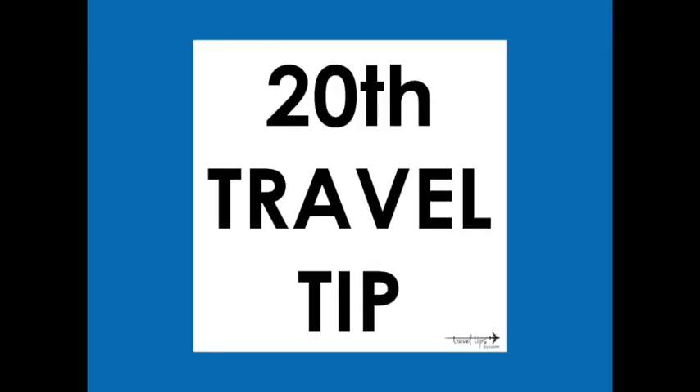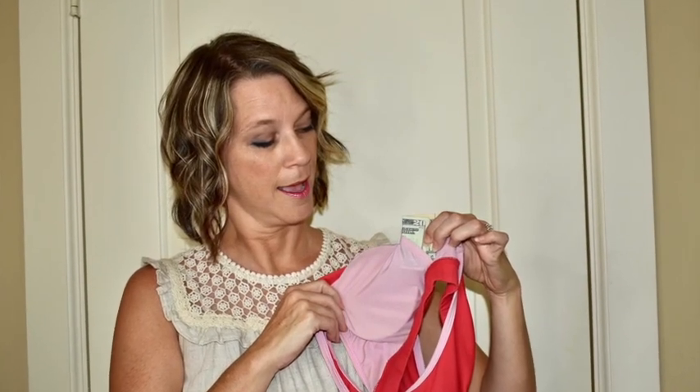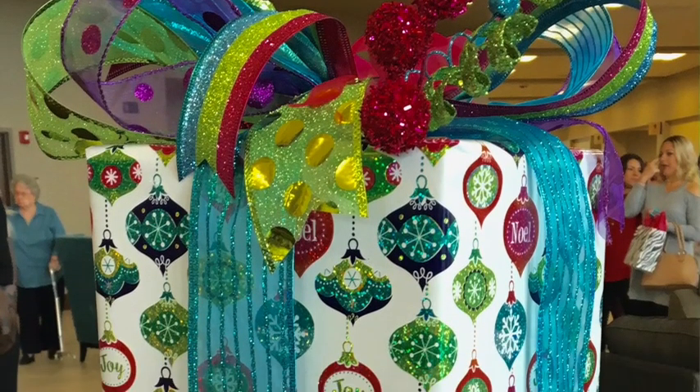Travel tip number twenty — shared by a subscriber: if you need to hide cash in your suitcase, tuck it in between the tissues in a small Kleenex pouch. You can also store cash in the padding of your sports bra and then pack that in your suitcase — a tip from a previous life hack video.